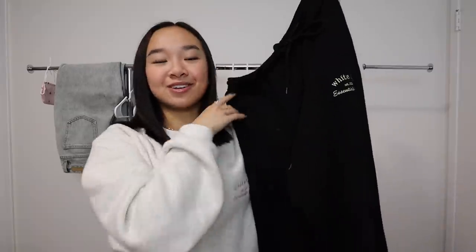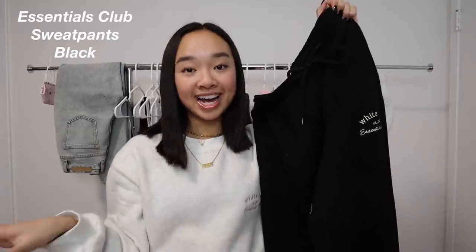They're just so cute. Then I got two pairs of sweatpants — if you know me, you know that I love sweatpants. Not only are they comfortable but I love dancing in them and laying around in bed. The first pair is called the Essentials Club Sweatpants in Black.